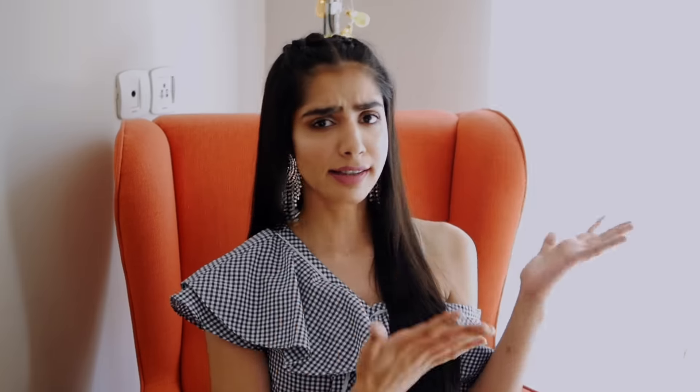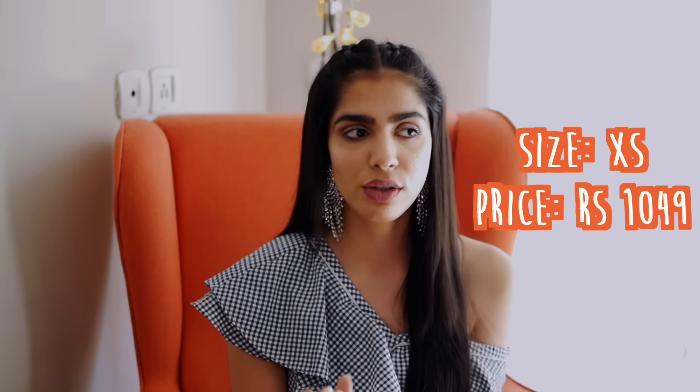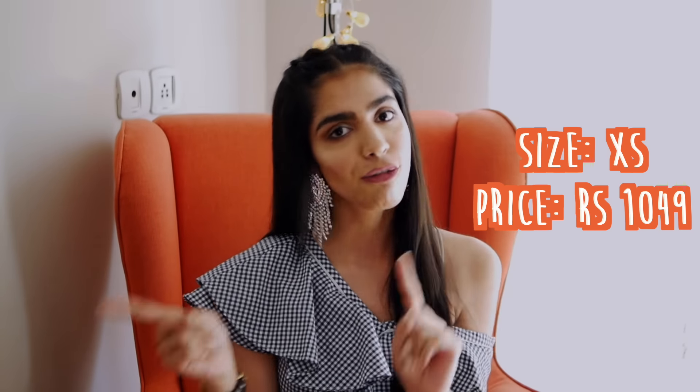I don't know what exactly this print is, but I think it looks like wires coming out of a transistor — at least this is how I drew a transistor in college, and that is all my knowledge in electronics engineering. The fabric is polyester, which is not my preferred fabric, but I'm glad it is soft and comfortable. There was a 30% off on the shirt and I bought it for 1049 rupees.